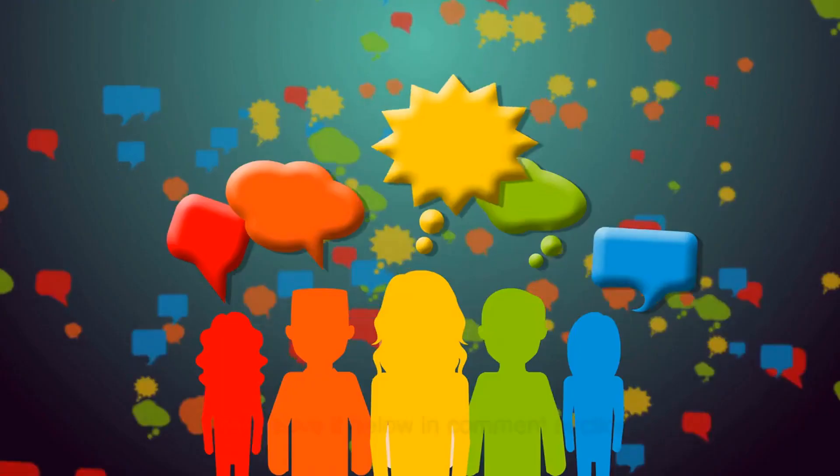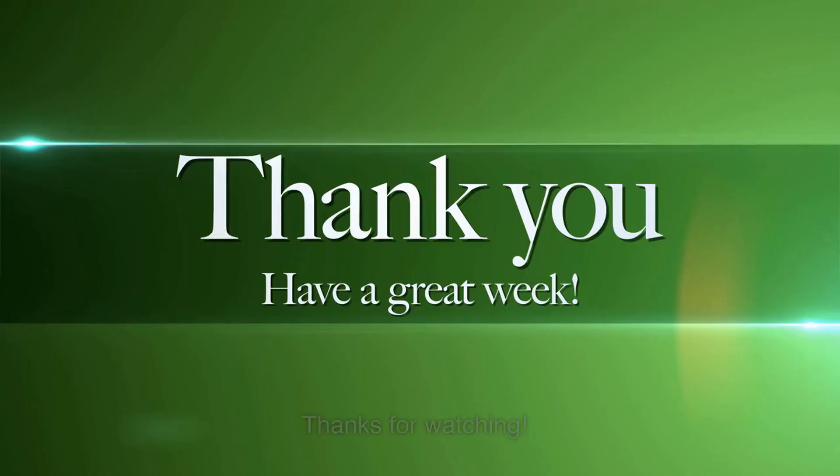If you have any questions, leave them below in the comment section. Also subscribe to our channel. Thanks for watching.